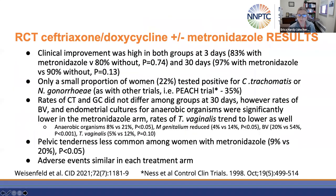Clinical improvement was actually high in both groups at three days and also at 30 days. Only 22% of women tested positive for chlamydia or gonorrhea. Rates of chlamydia and gonorrhea did not differ among the groups at 30 days. However, rates of bacterial vaginosis as well as endometrial cultures for anaerobic organisms were significantly lower in the metronidazole arm. Rates of trichomonas vaginalis also trended lower, though not statistically significant. Pelvic tenderness was less common among women with metronidazole — about 9% versus 20% — and adverse events were similar in each treatment arm.